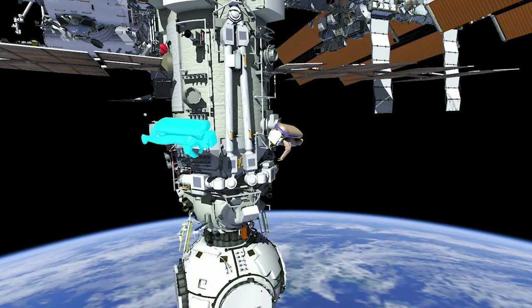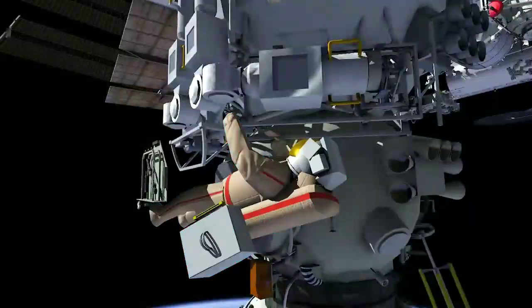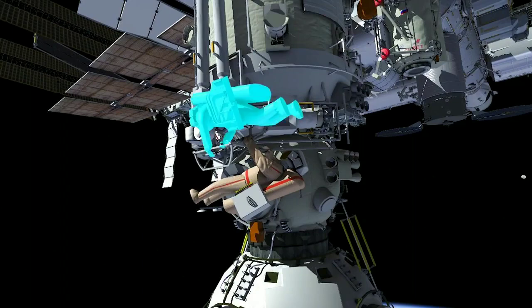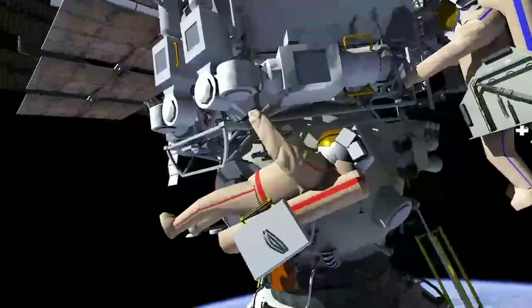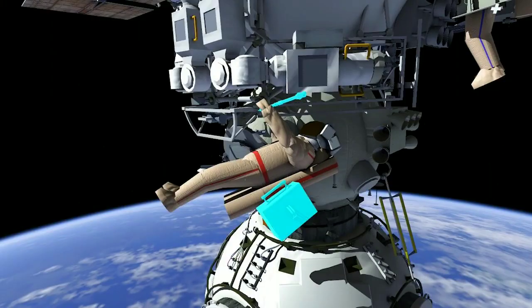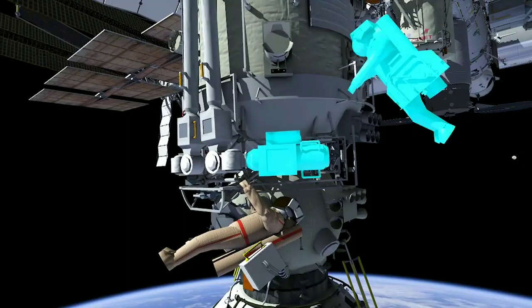Once complete with that task, EV1 will release the launch lock on the end effector as EV2 retrieves the tool carrier. The Nauka will then back off the grapple point from the end effector. EV2 will monitor the motion of the end effector.